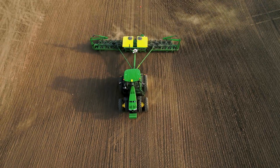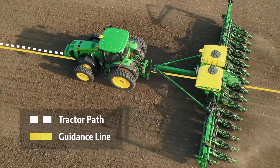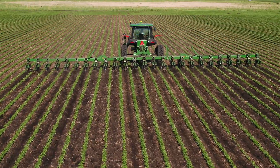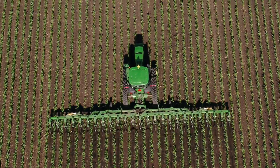With this update, AutoTrack implement guidance is now compatible with SeedStar 4 planters. It allows a tractor to travel off the guidance line in order to keep the planter on it, ensuring a more accurate path and limiting crop damage during post-emerge operations.